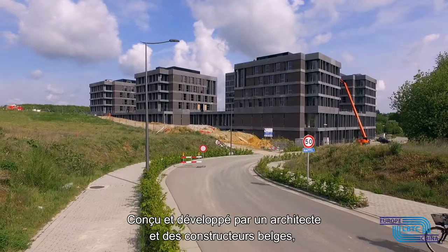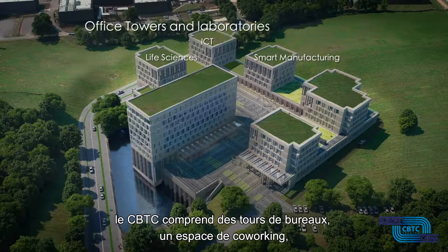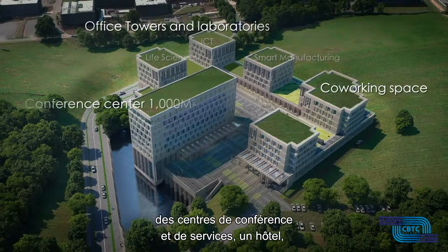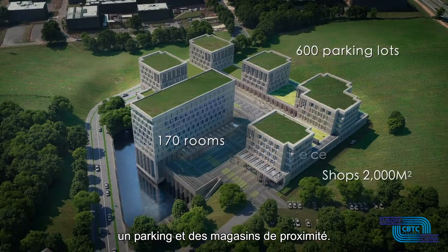Designed and developed by Belgian architects and constructors, CBTC includes office towers, co-working space, conference centre, service centre, hotel, parking lots and convenience stores.